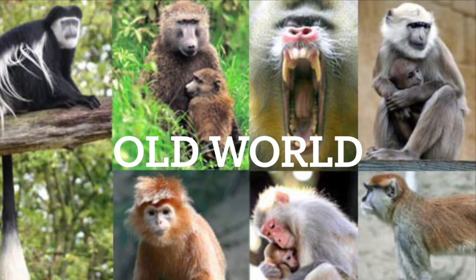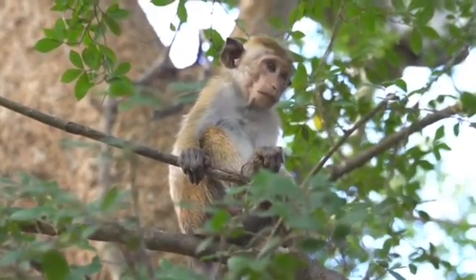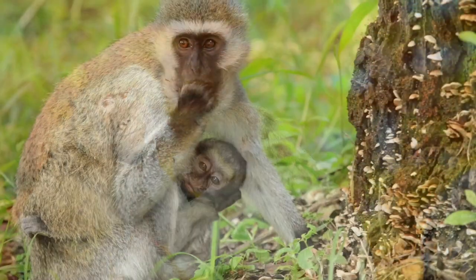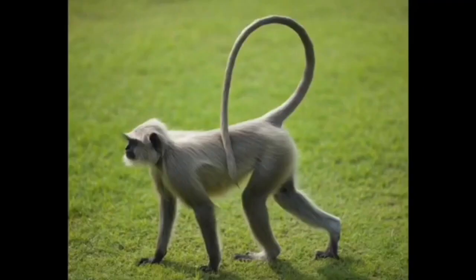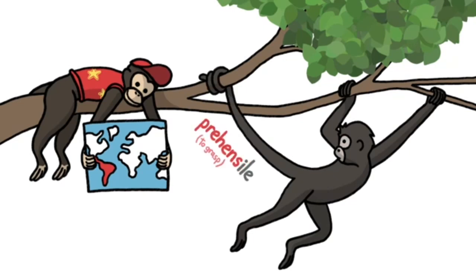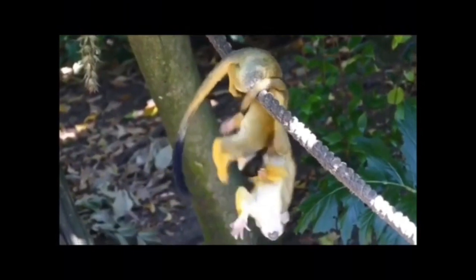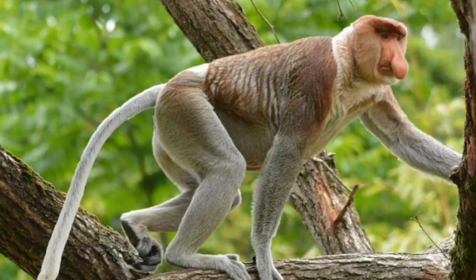Old World monkeys spend much of their time on the ground but can be found in habitats ranging from rainforests to the savanna to the mountains. Old World monkeys include macaques, baboons, and vervet monkeys. One of the biggest differences between these two groups is their tails. Some species of New World monkeys possess prehensile tails, meaning they can use their tails to grasp or hold on to objects. Their tails aid them in finding food in the canopy and moving amongst the trees, providing extra support and balance. Old World monkeys all have tails, but they lack the ability to grasp objects.